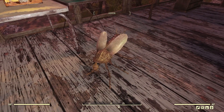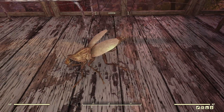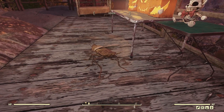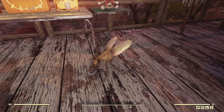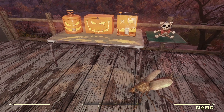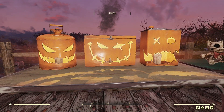Next up we have the Prank Rad Roach, which is literally just a rad roach that sits there. It looks kind of cool honestly. I kind of wish we had more creatures like this — it would be fun to have different things to put down, like a rad roach ranch, just sitting there looking like they're actually doing something.